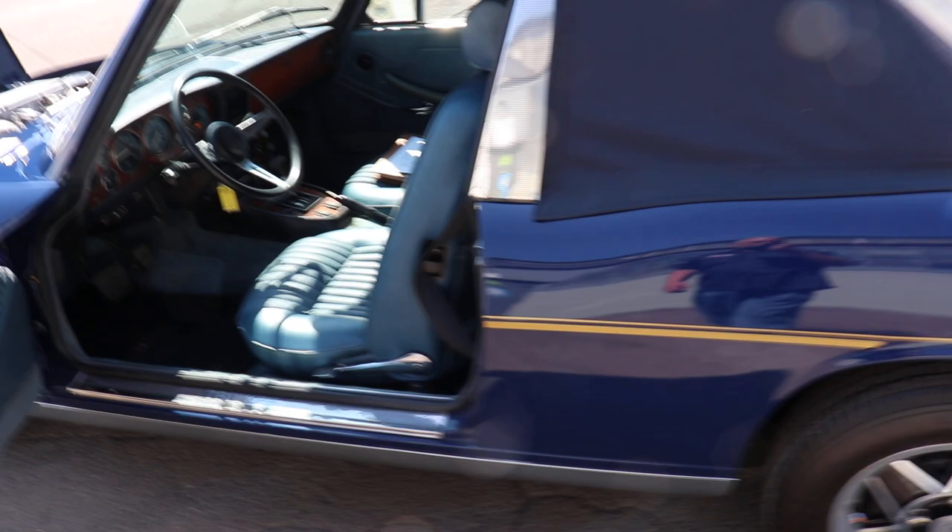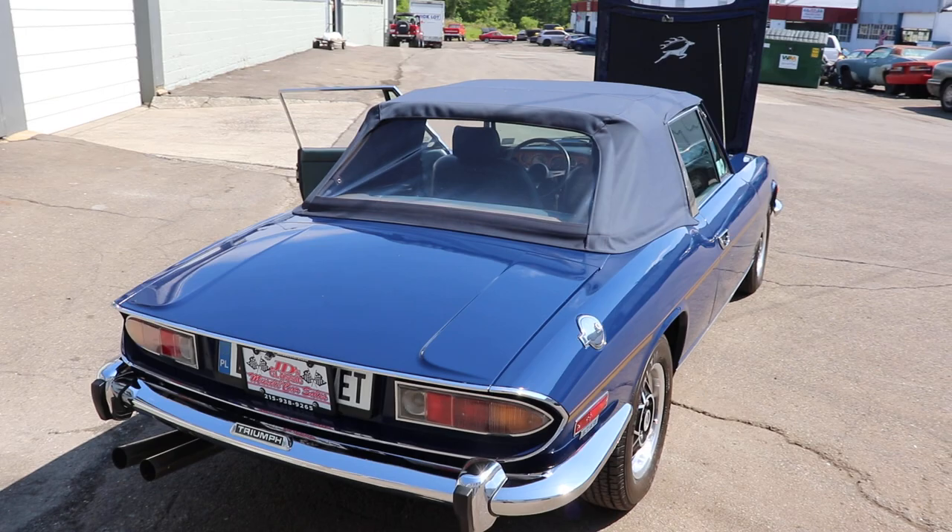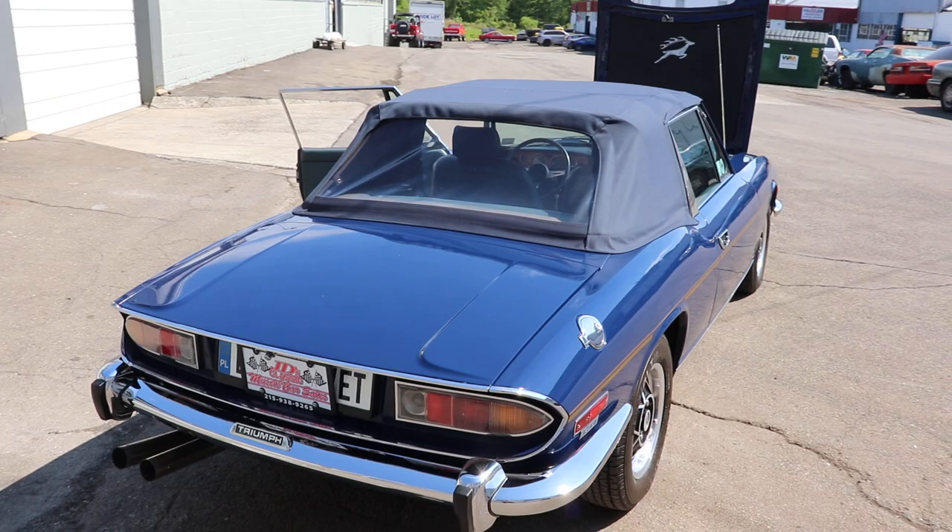You'll see more info about this car on our website, jdclassicandmusclecars.com, or give us a call, 215-938-9265.